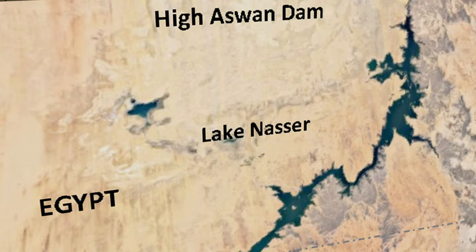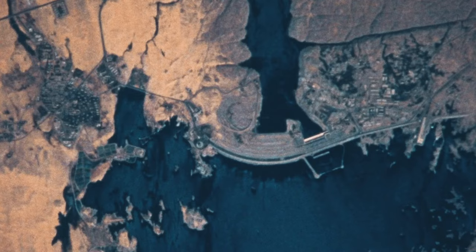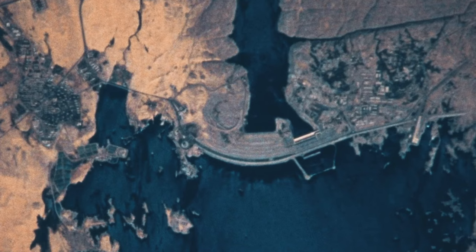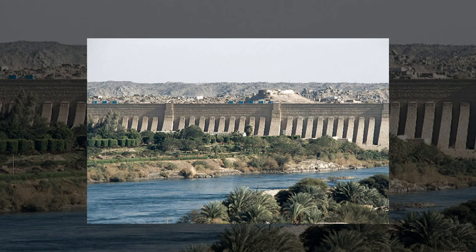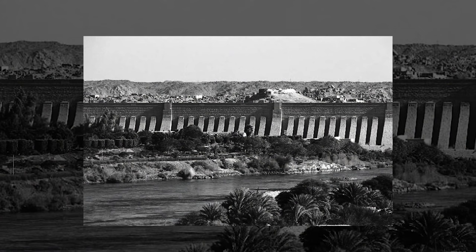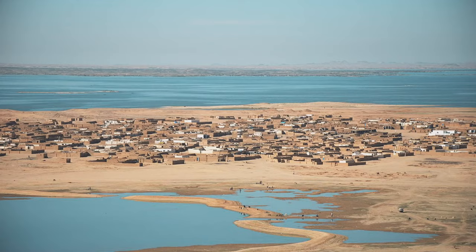Lake Nasser, named after the Egyptian president who oversaw the dam's construction, has the capacity to store water from two floodings of the Nile, and spills over into neighboring Sudan to the south. Not only would the stored floodwaters be used for irrigation, it was also a source of hydroelectricity that only Egypt would benefit from, making the dam a political hot potato. As rights activist Falzi Geyer said, 'For the Nubians, the high dam is a symbol of oppression. It wiped out civilization.' This leads us to the next, darker aspect of the Aswan Dam's sunken history.